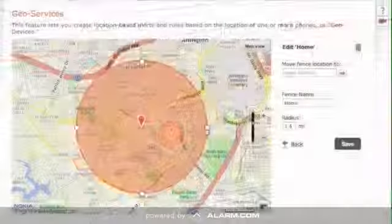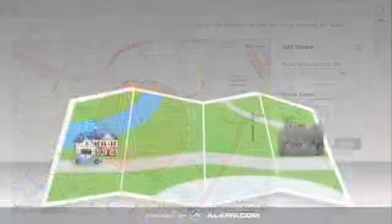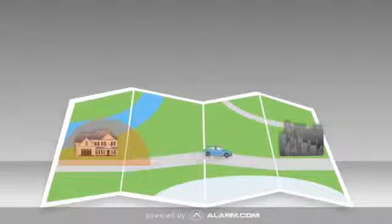Simply opt into the feature and designate a virtual fence around your home. Whenever you and your cell phone are outside of that fence, the system knows and will activate your energy savings settings.